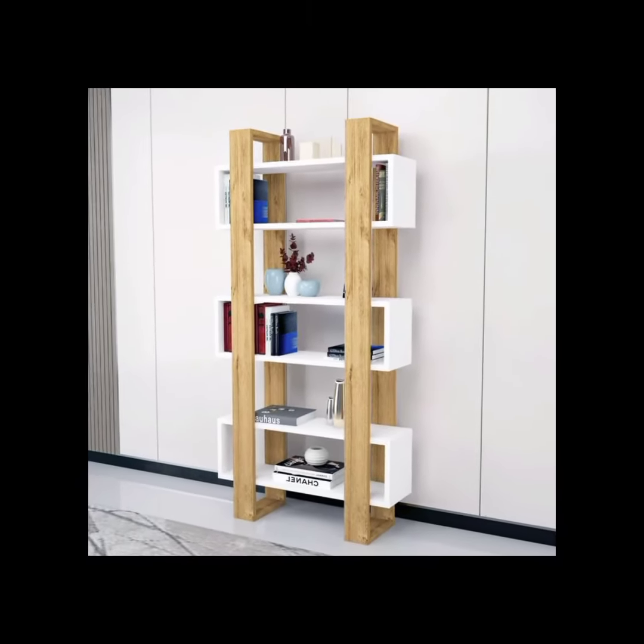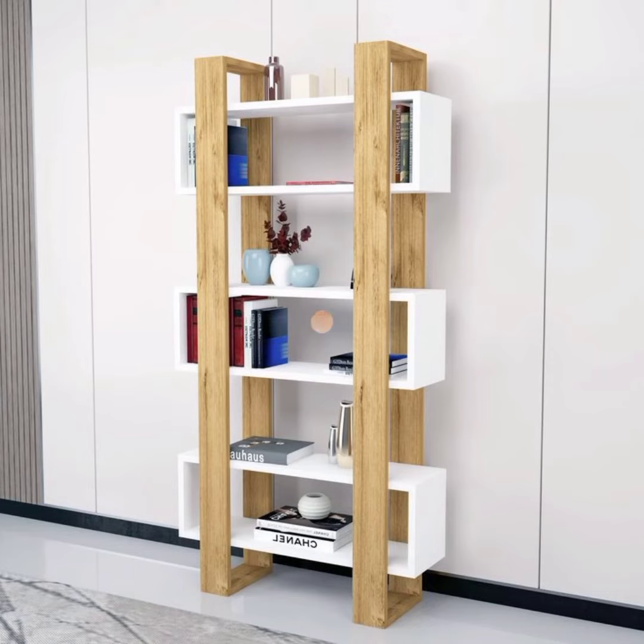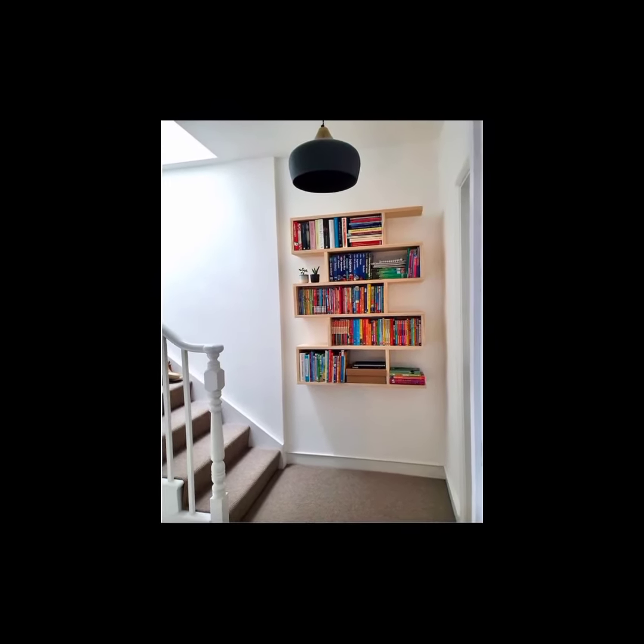Modular bookshelves: modular bookshelves consist of individual units that can be stacked, rearranged, or expanded based on your needs. They offer flexibility and allow you to customize the shelving arrangement as your book collection grows.